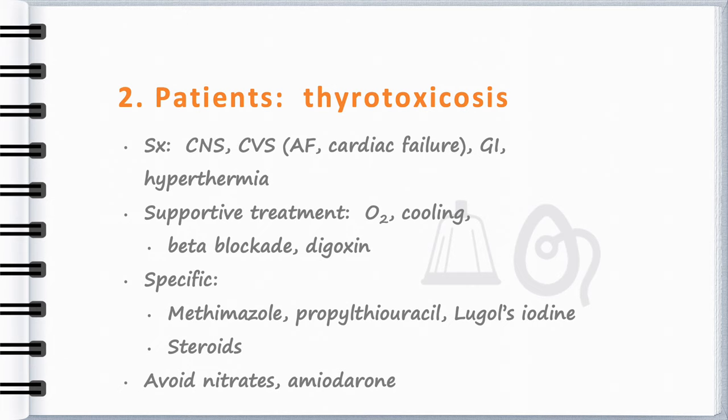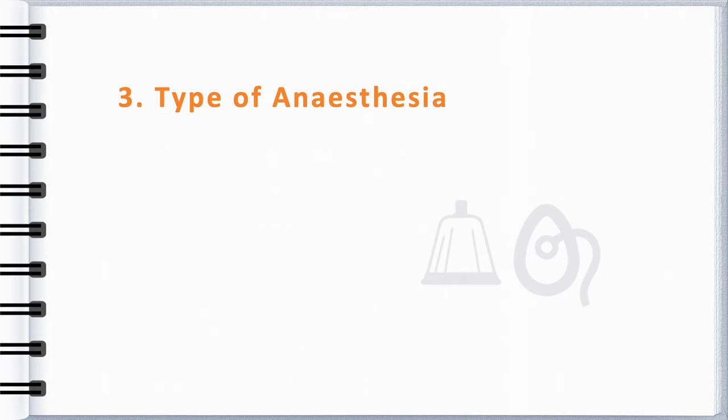As far as anaesthesia goes, anything is possible under local anaesthesia, but thyroidectomy is rarely if ever done under local anaesthesia or a regional block.